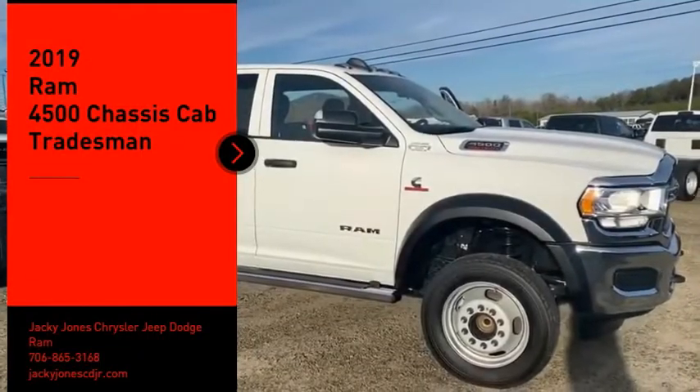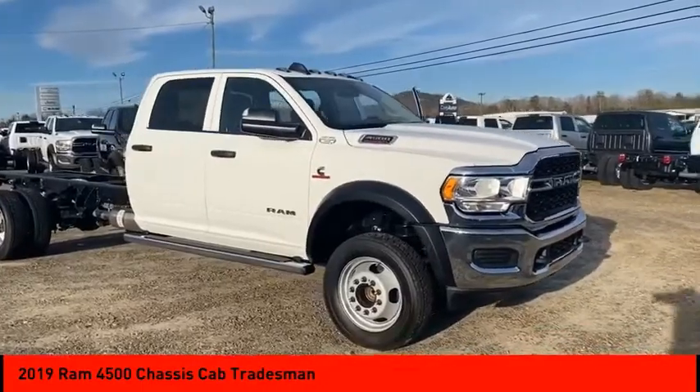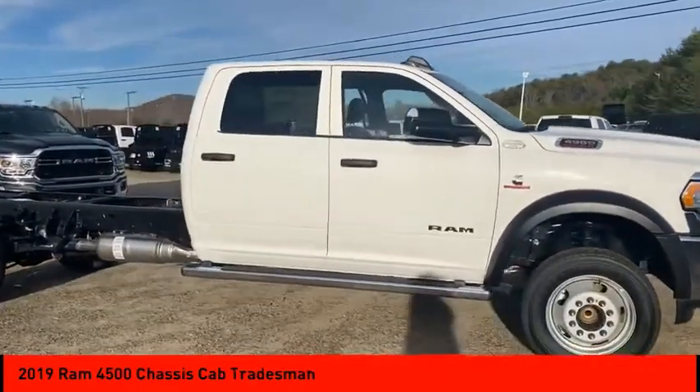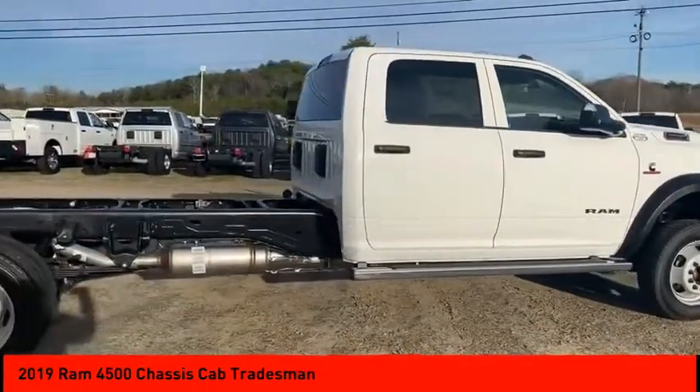We are pleased to show you the 2019 Ram 4500. The Ram 4500 is a solid option for truck buyers in need of hauling capacity and serious towing. With names like Hemi and Cummins under the hood, there is plenty of muscle to back it up.